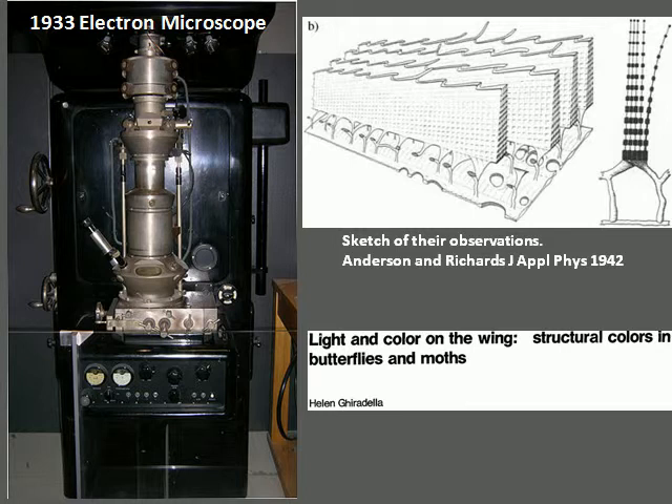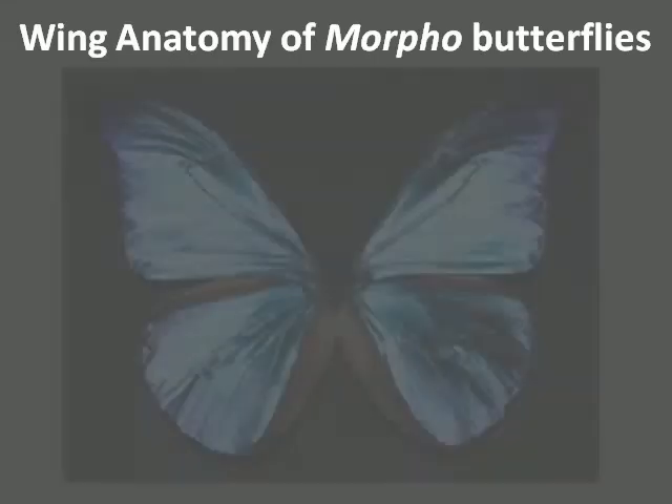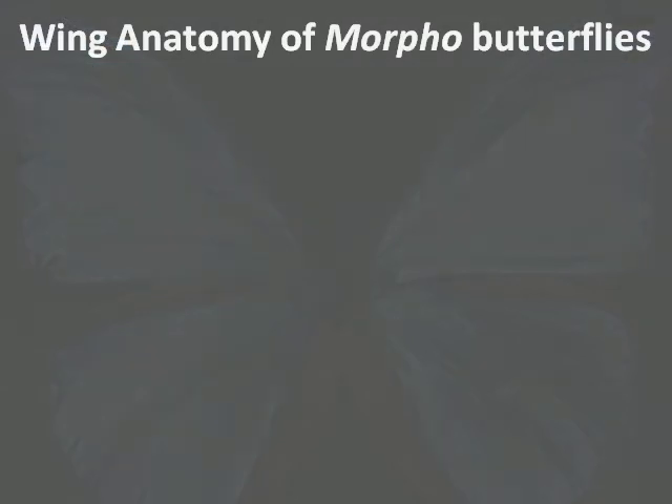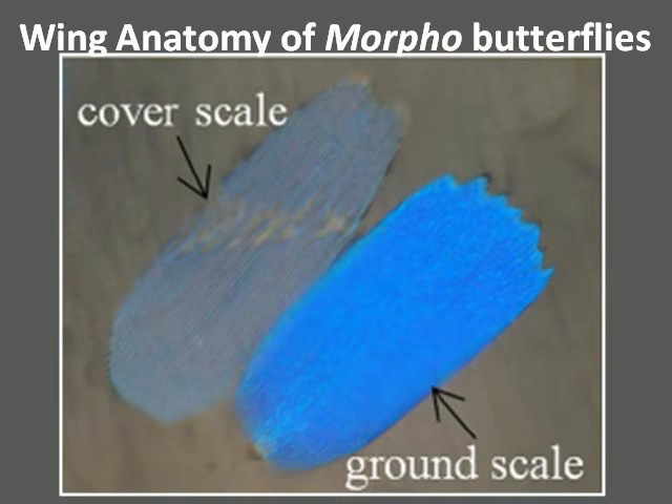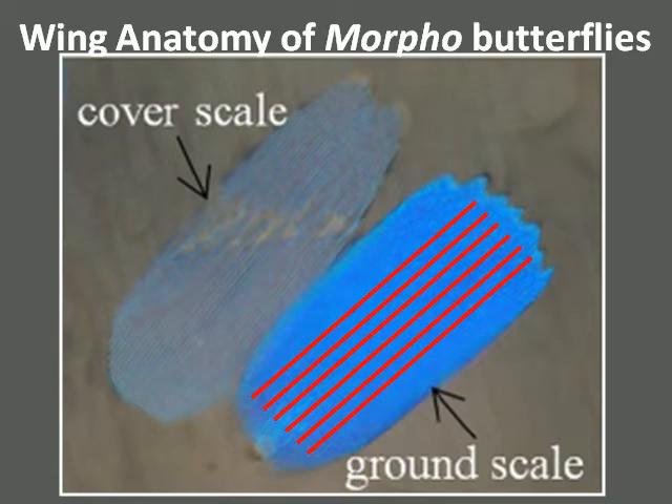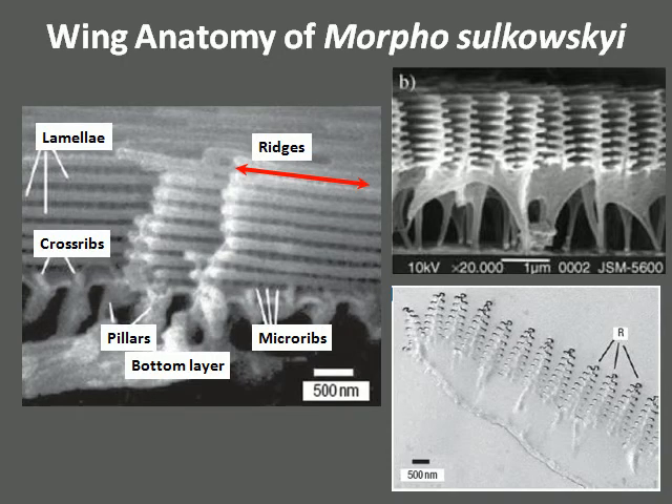Helen Ghirardella, from 1976 onwards, performed a more comprehensive investigation on various moths and butterflies using the electron microscope. Upon closer inspection, the wing is composed of many overlapping scales about 150 micrometers in length and 60 micrometers in width. Each scale has a cover scale on top and a ground scale on the bottom, and both scales have numerous ridges along their lengths. Looking at an image from a scanning electron microscope, the nanostructures are quite close to what Mason predicted in his sketch. A cross section of the ridges reveals that each ridge has levels of lamellae, like the branches of a tree. It is these lamellae that create the blue color of the wing.